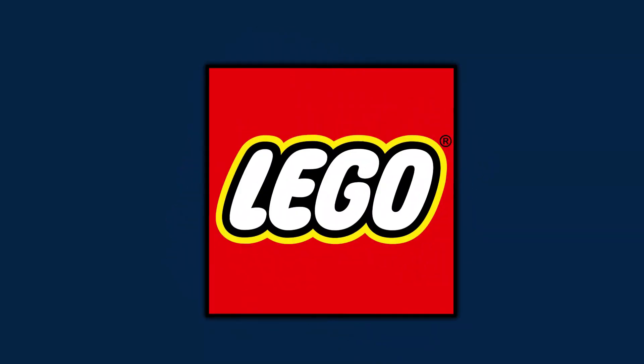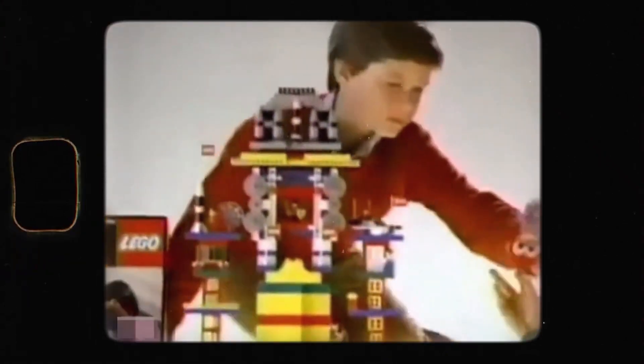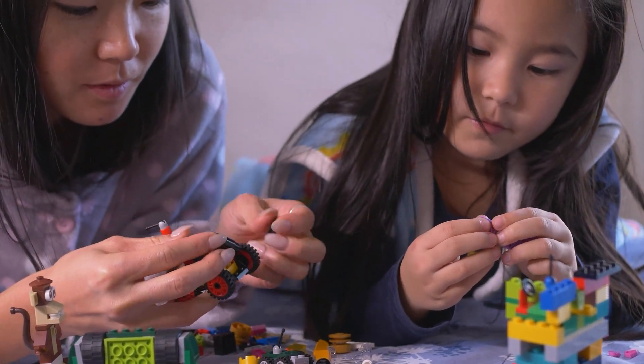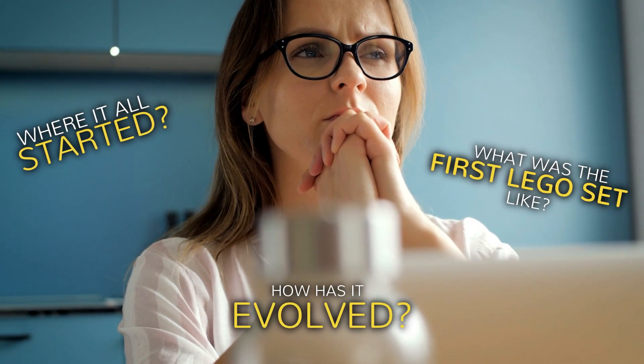In the world of toys, LEGO is a well-known brand that brings back nostalgic memories of building and creating as a child. But did you know that before it became a household name, the first LEGO set was introduced nearly a century ago? Millions of children and adults have enjoyed LEGO for generations. But have you ever wondered where it all started? What was the first LEGO set like, and how has it evolved?